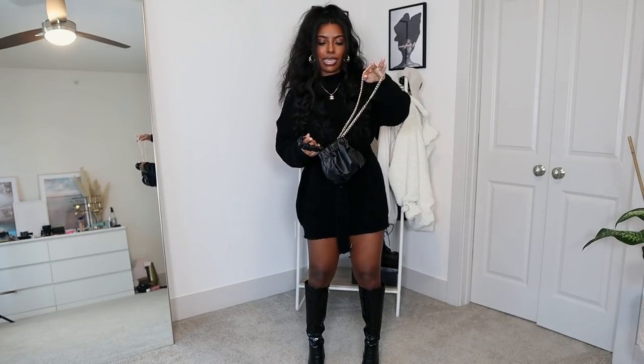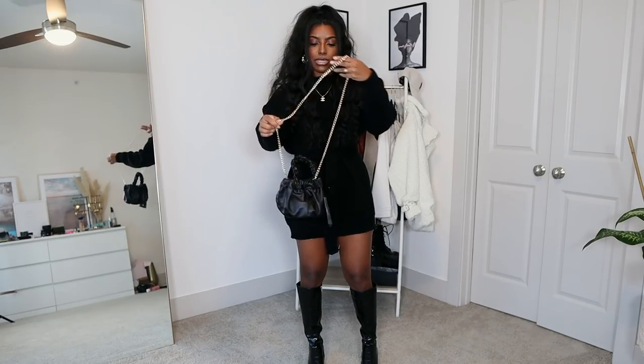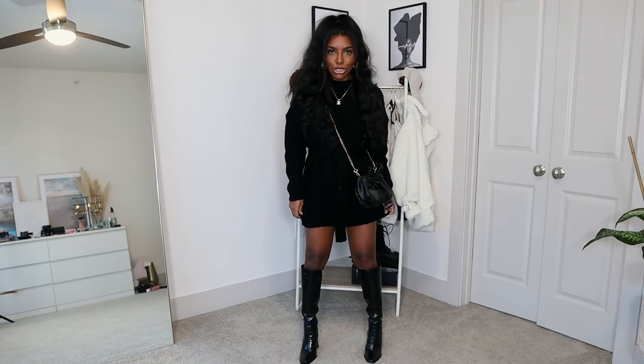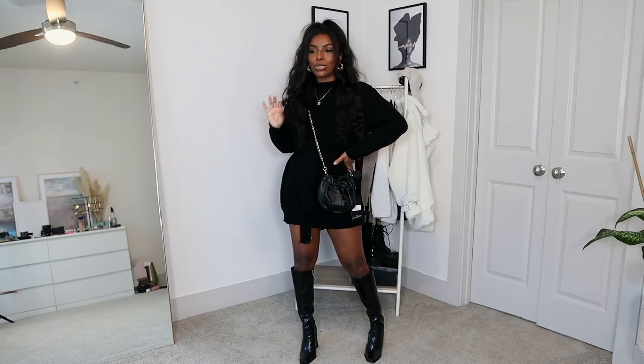This is what the outfit looks like all together, and honestly I think I did a good job pairing these online because together it actually looks really really good. I'm actually going out tonight so this just might be the look of the day — I'll just put on some shorts underneath. I think this is so cute and very winter appropriate.